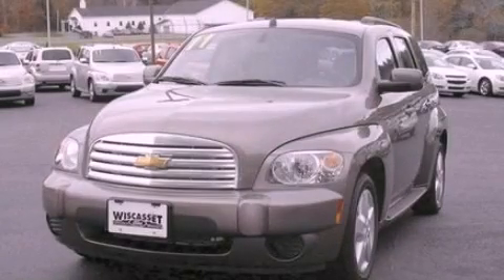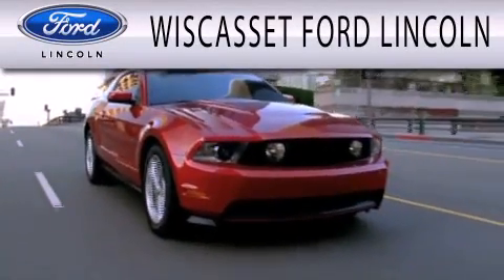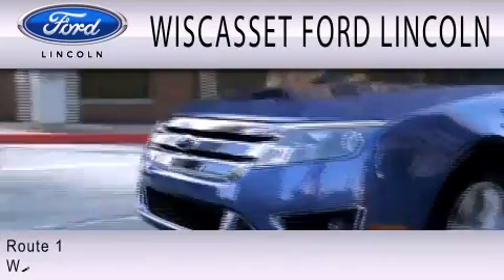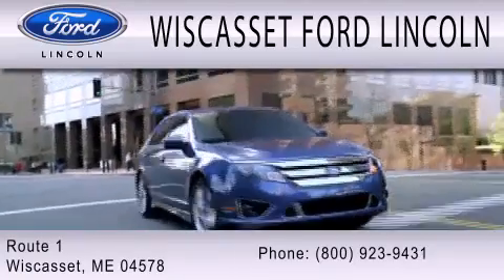Stop by today and test drive this automobile for yourself. Wiscasset Ford Lincoln is dedicated to doing everything possible to ensure that the experience you have selecting your next vehicle is as pleasant as possible. We are located at Route 1 in Wiscasset.